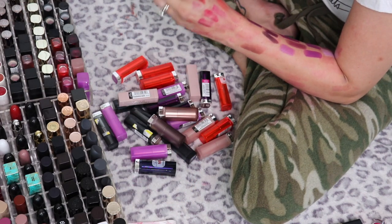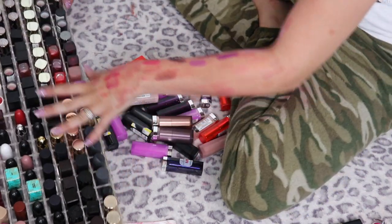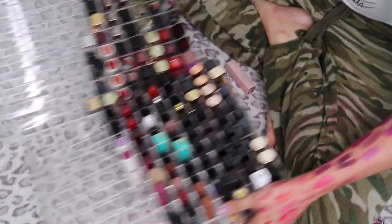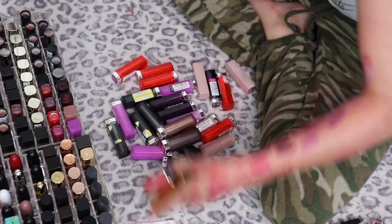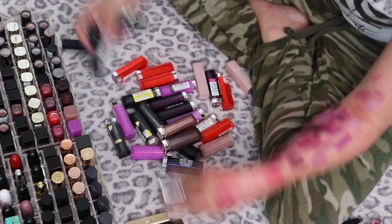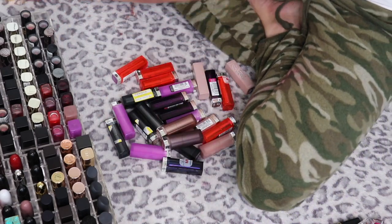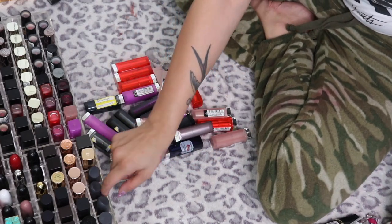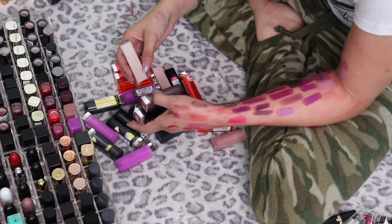I'm keeping the Estée Lauder Pure Color Envy in Jealous from the purple pile. Okay, so these are the lipsticks I'm keeping — I've got two half-empty containers now, which is wonderful. I have a small pile of maybe lipsticks and I need to figure out what I'm doing with all my Maybelline lipsticks. It just feels so naked without them, but I guess the question is: do they bring me joy?